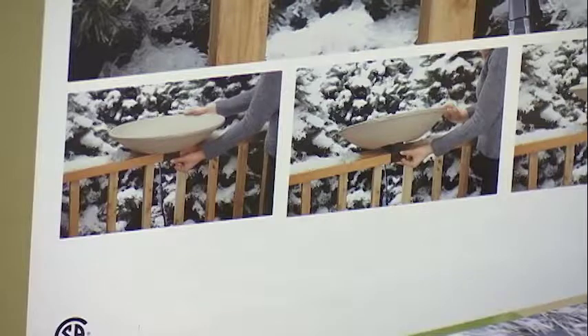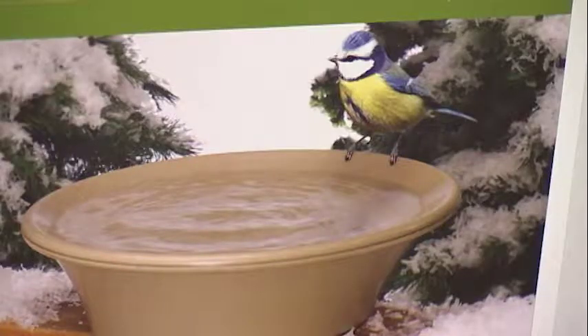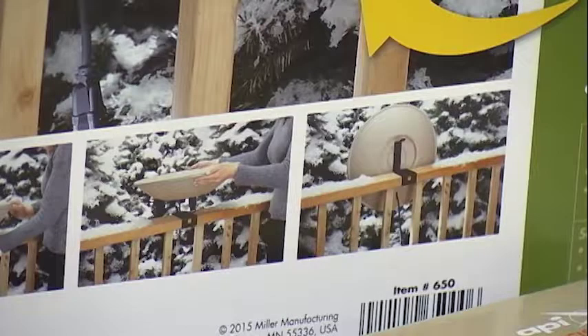Birds absolutely love getting into the heated bird bath. They don't bathe in it unless it's just above zero — they might bathe in it a little bit — but mostly in the winter when they need a drink, they need to get access to open water. They might go into a little pond or a stream if it's still open, but if you can provide water in your backyard, these are awesome.